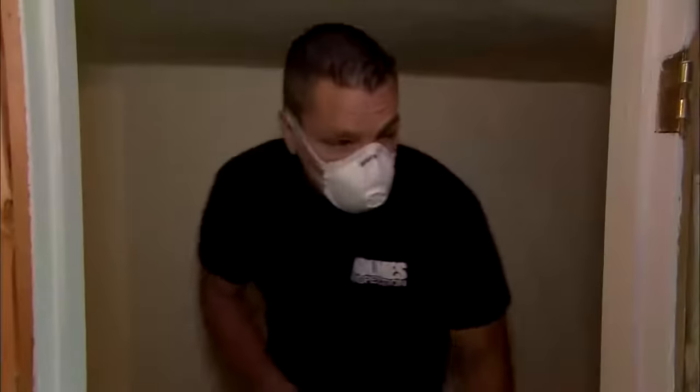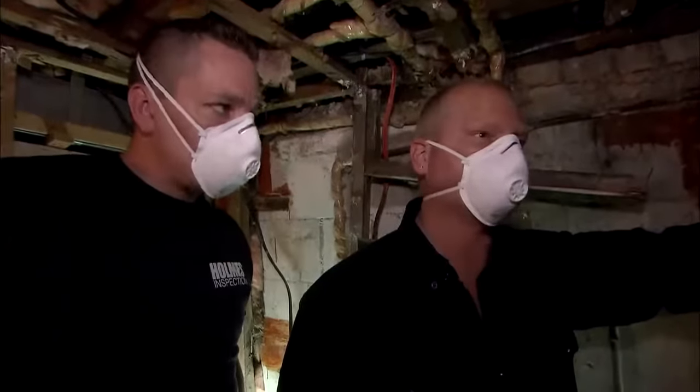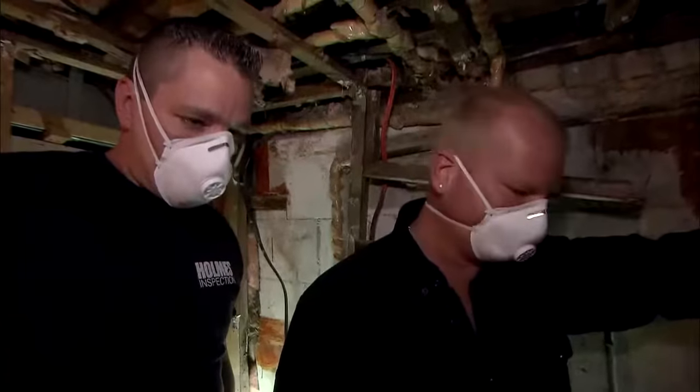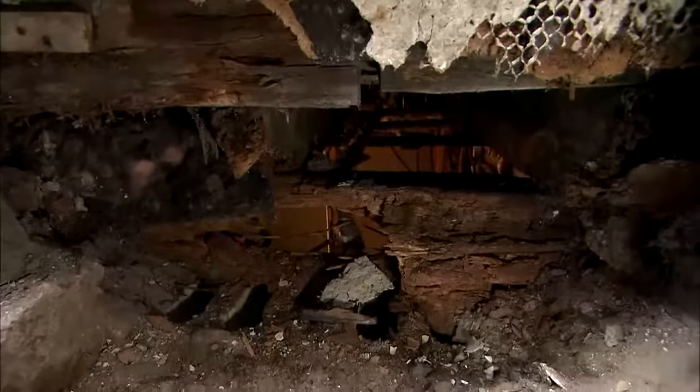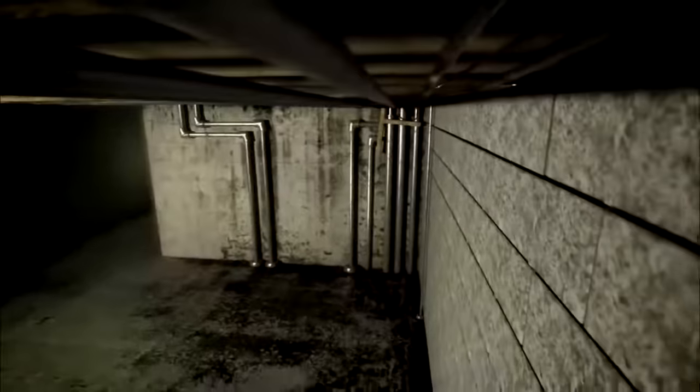We were wondering where the mold issue was coming from. We have a gaping hole in the foundation wall right here. It took us 15 to 20 minutes to tear it down, and it's going to take days to fix. If it doesn't get replaced, it would have continued to rot, leaving the foundation wall with zero lateral support. Worst case scenario: this foundation wall would end up collapsing into the basement.